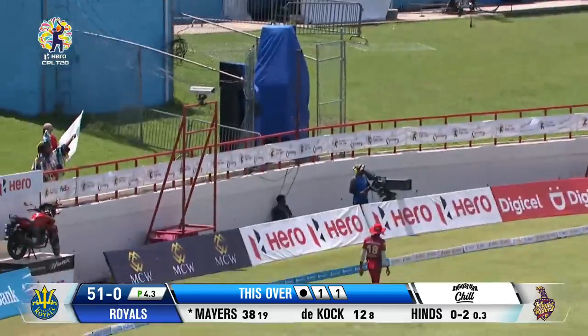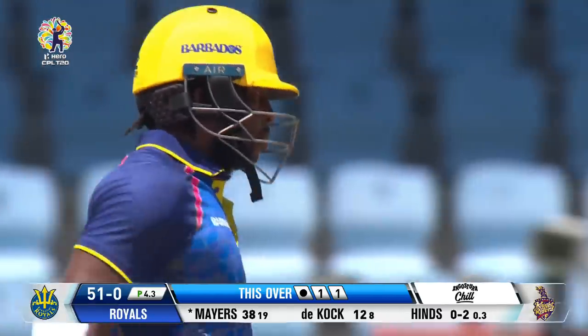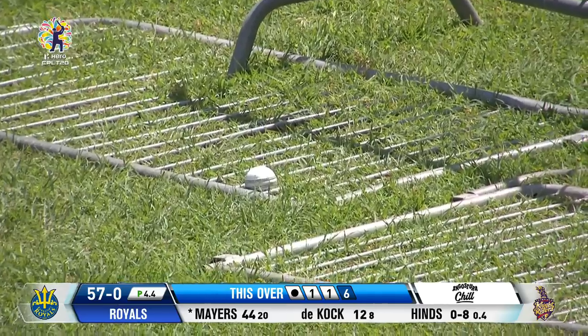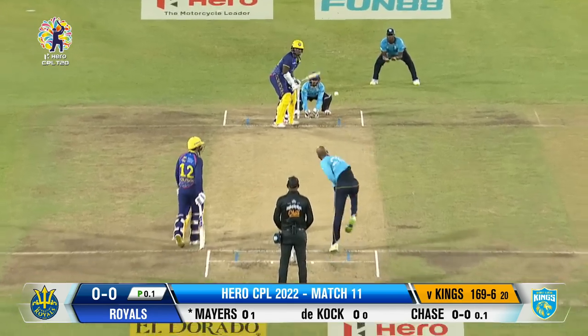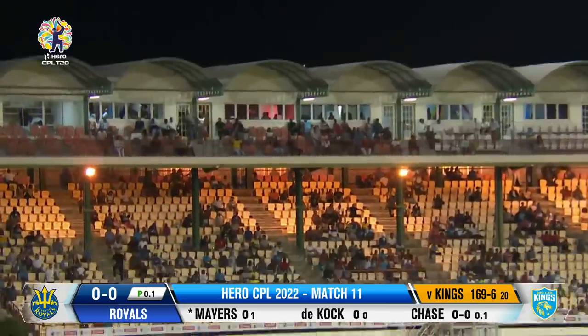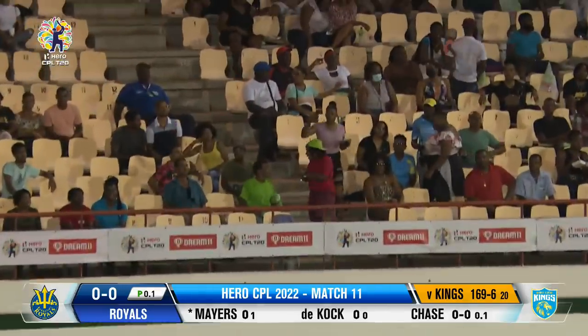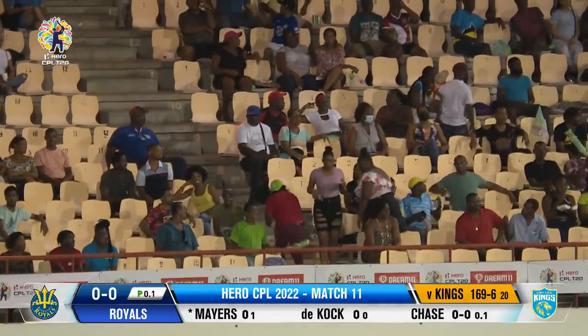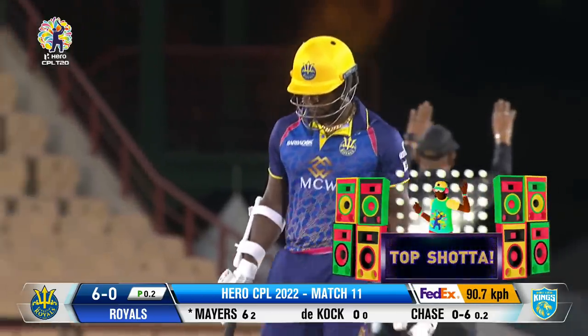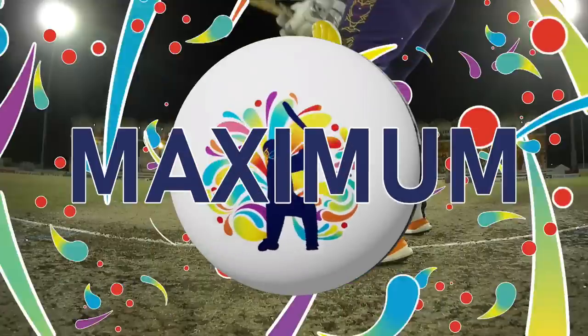Picked up. He was expecting it, Kyle Mayers. The very good batters do that — they're able to predict the length and line from the bowler. Struck right for six. Second ball, same result. That's a hero maximum — a biggie.